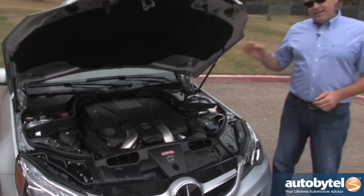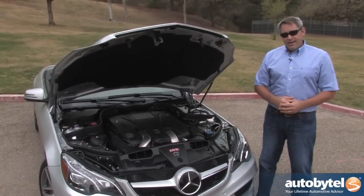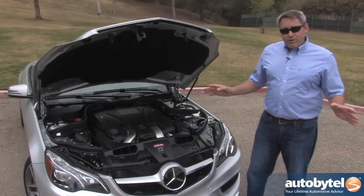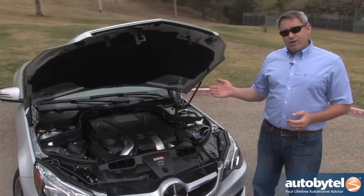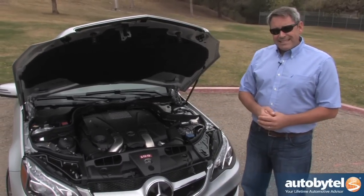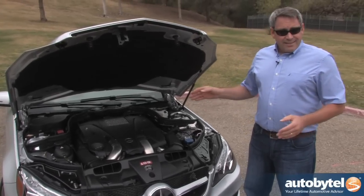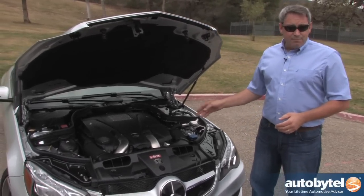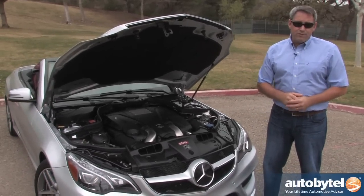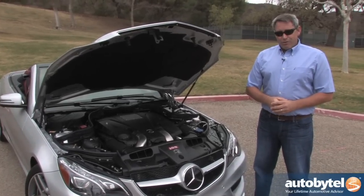In the E550 Cabriolet, Mercedes installs a twin turbocharged 4.6-liter V8 engine making 402 horsepower and 443 pound-feet of torque. The great thing with turbocharged engines is they make a lot of torque across a broad rev range, and that's true here — torque is peaking between 1,600 RPM and 4,750 RPM. This car starts at almost 2.5 tons; it weighs almost 4,400 pounds before you add anything to it. It needs that kind of motive force.